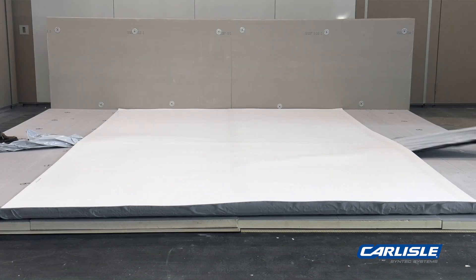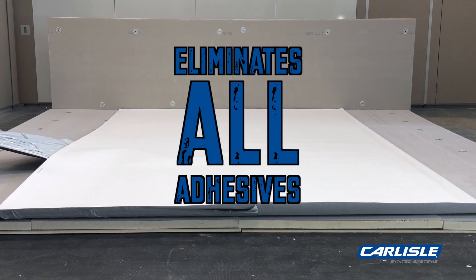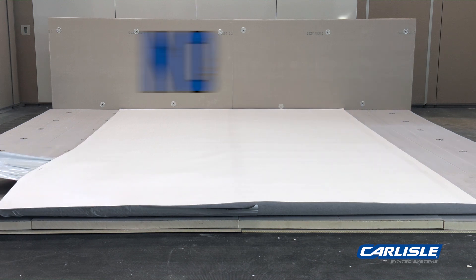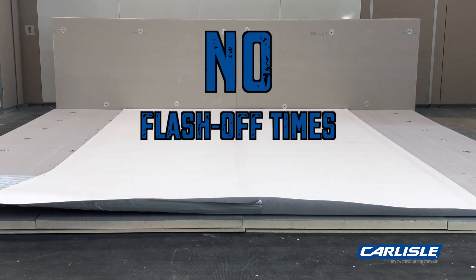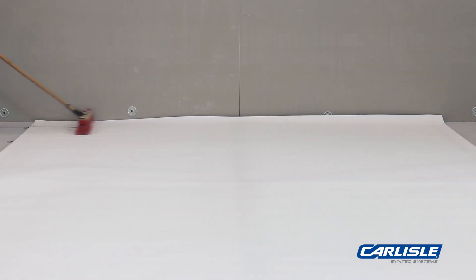RapidLock systems provide significant time and labor savings by eliminating all adhesives. Applicators will no longer have to question flash off times, proper coverage rates, or external temperatures to ensure the adhesive is ready for membrane application.